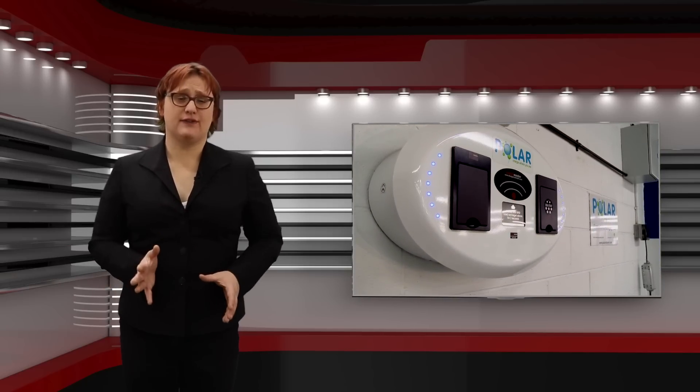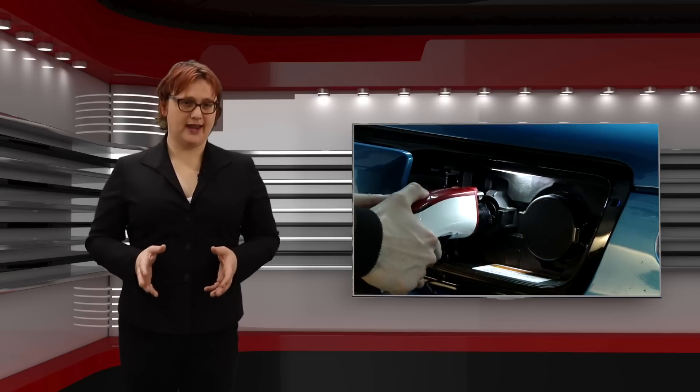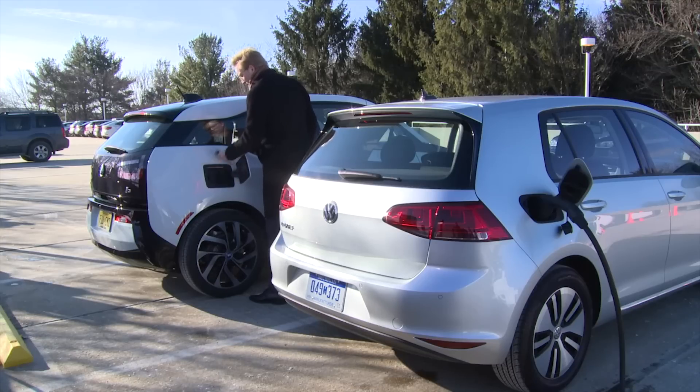Overall thoughts? Electric cars are engineered to charge at a variety of different levels and in a variety of different environments. I always pick the middle power level, known as level two in many markets, when I can. But if I'm on a long road trip, I'll use rapid charging without thinking twice. So relax — your car can usually take it all in its stride.